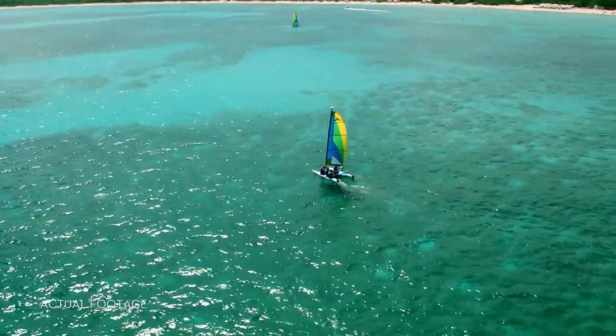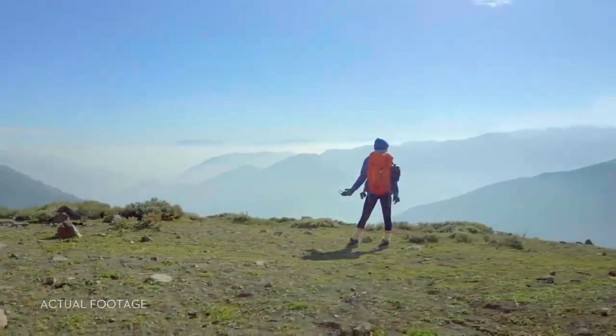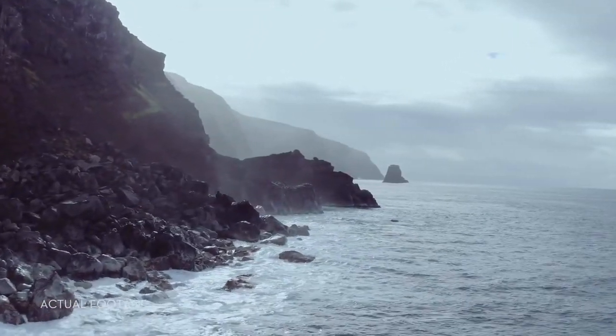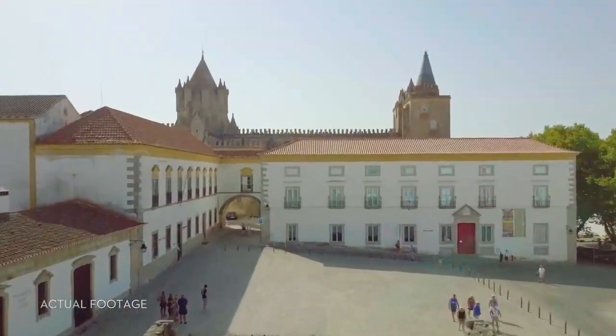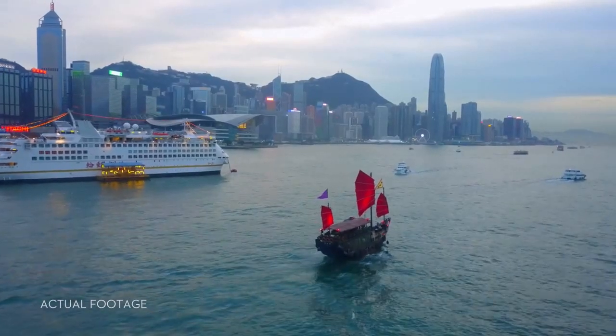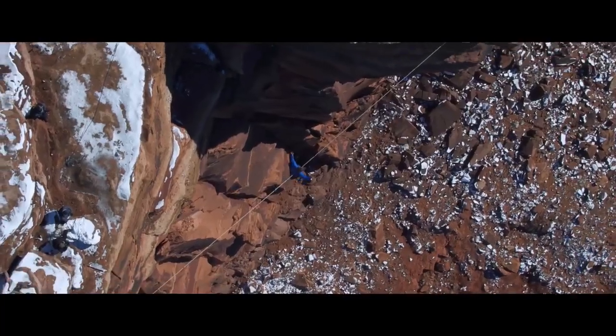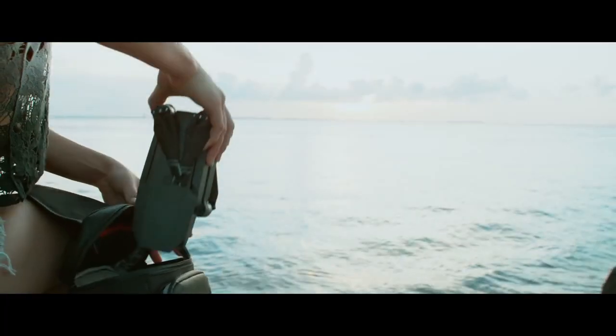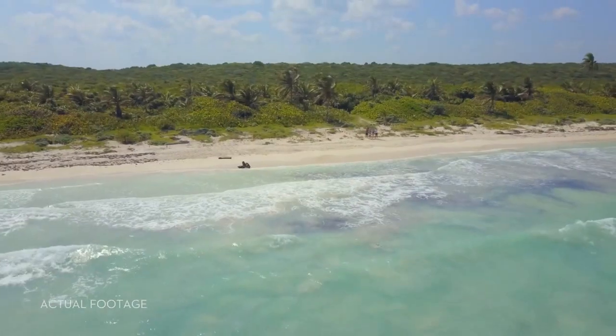It may sound crazy, but you can do this too. All of it. It's easy. How do we know? Because we've made it easy. At DJI we created the flying camera as you know it, and there's a good chance that the drone videos you've seen online were shot with one of our cameras. This time we started small so you can dream big.